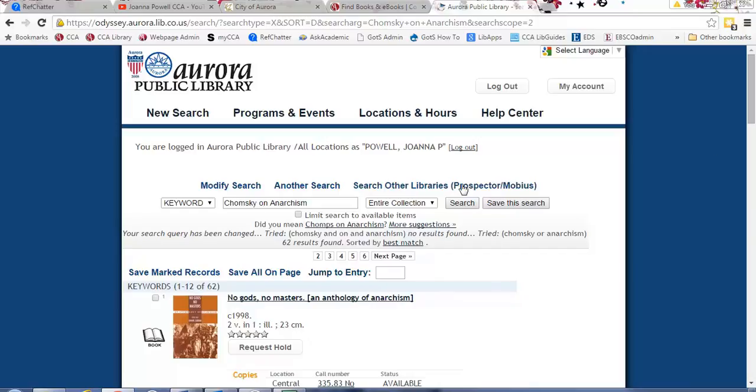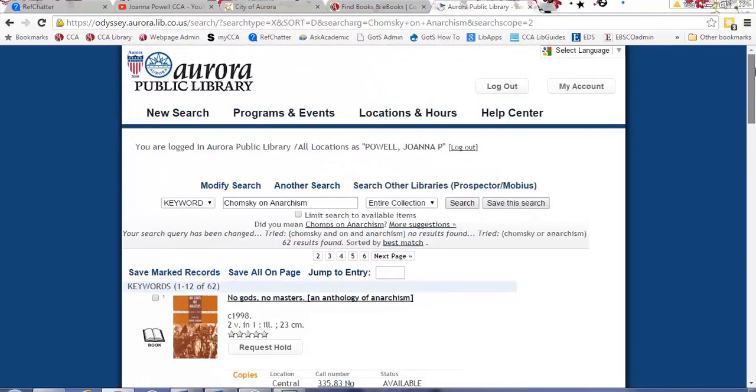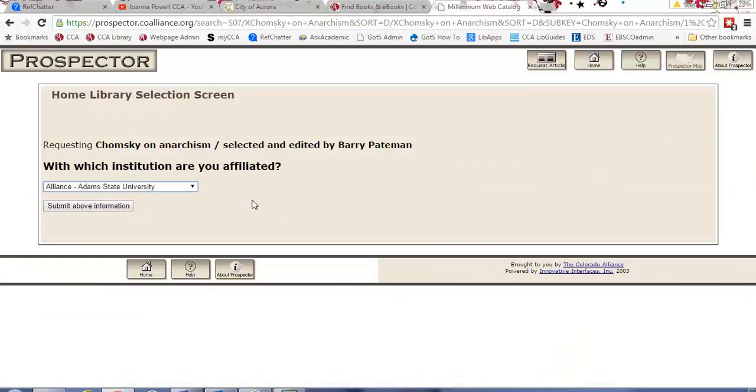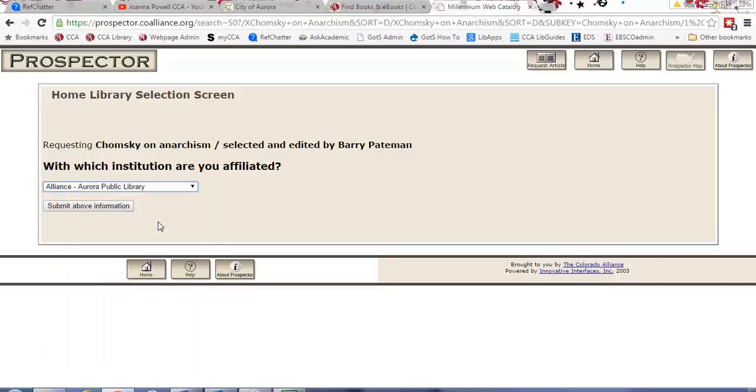So I searched for the book 'Chomsky on Anarchism' and it is not available at Aurora Public Library. I'll say 'Search Other Libraries' and click that — and voilà, the book is here in Prospector. If I wanted this book delivered to the locker, I would click 'Request This Item' and then select which institution I'm affiliated with. I'm affiliated with Aurora Public Library at this point because I'm using my Aurora Public Library card to check this out.